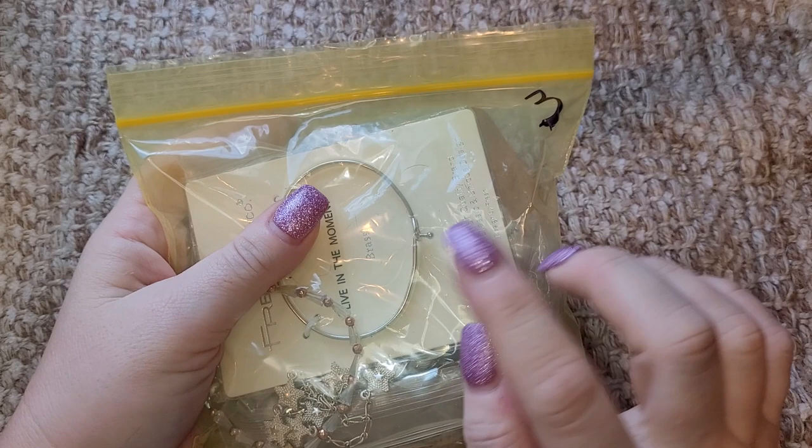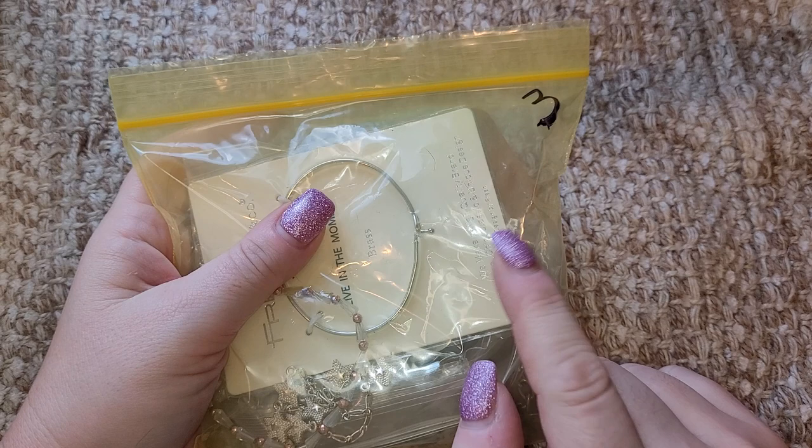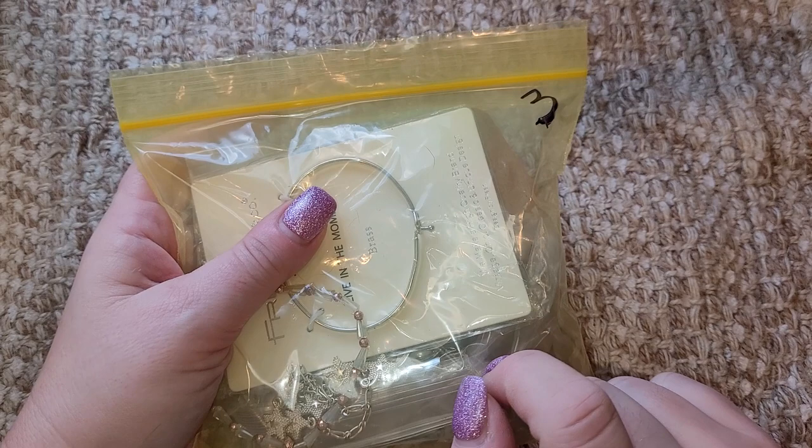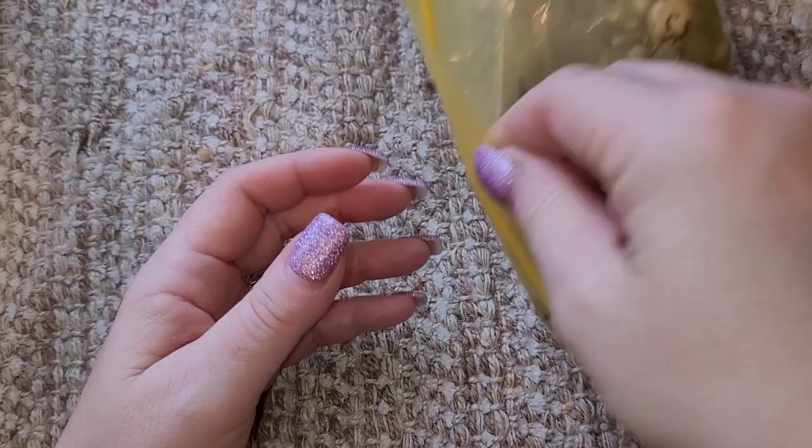I was just thinking — if somebody wants to buy lot one, the butterfly lot, and take the cloisonne butterfly from lot two and exchange it, just let me know. I'll add the cloisonne butterfly to lot one and put something else in lot two. Anyway, this is number three.